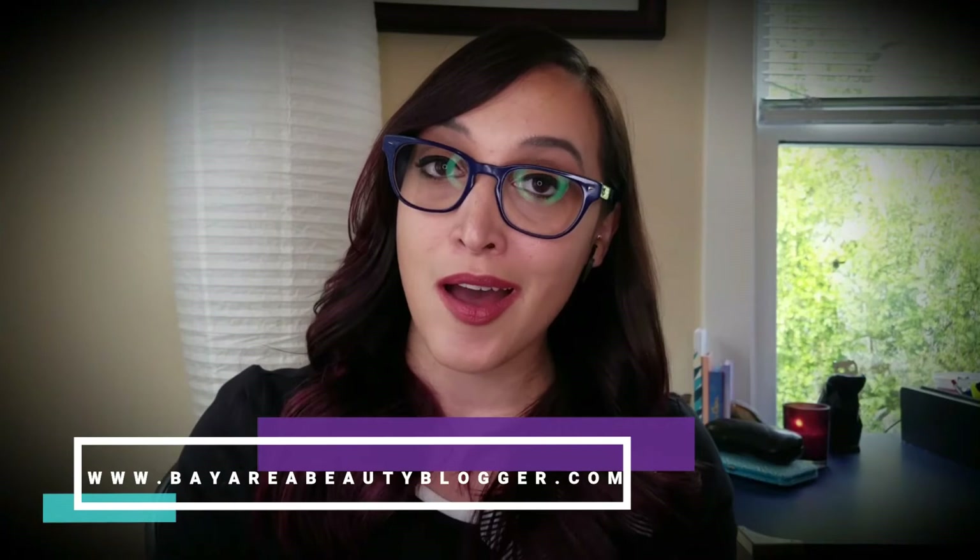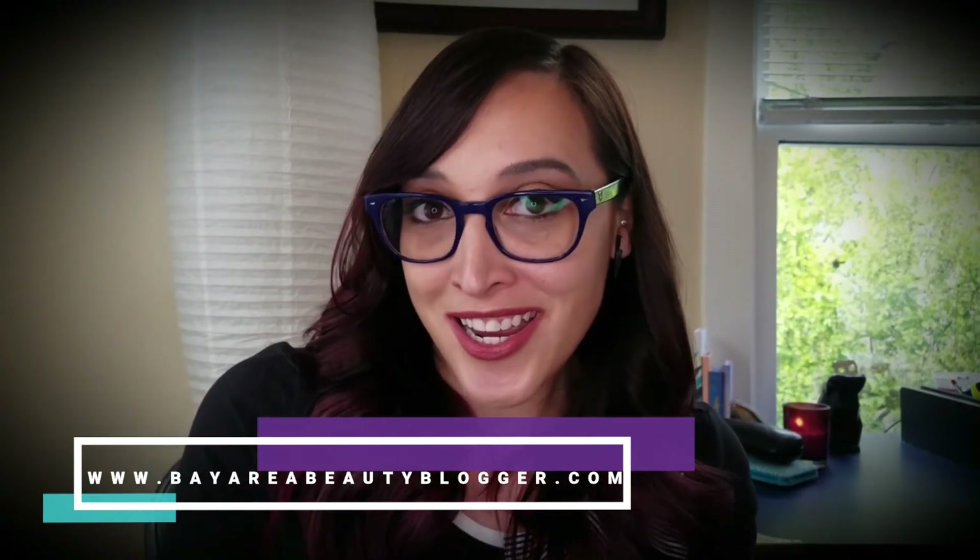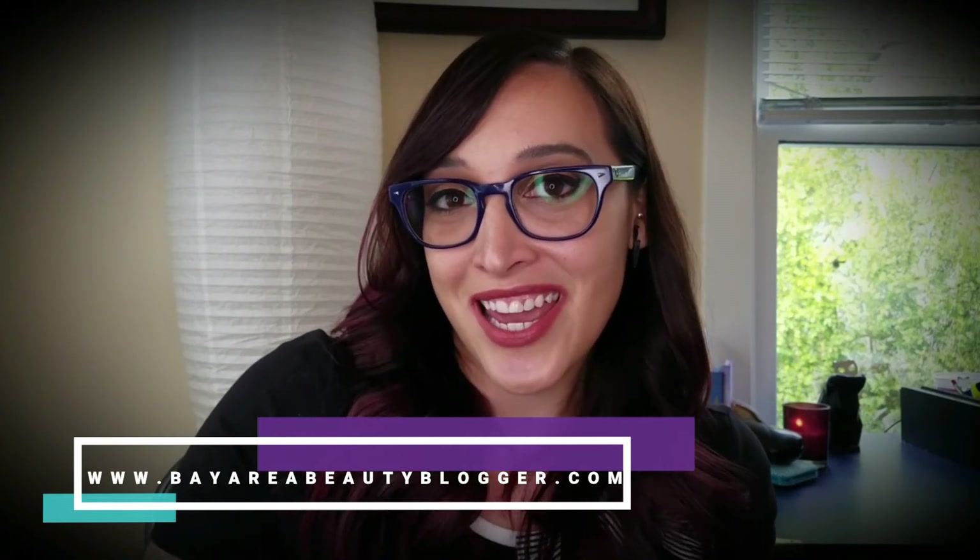Thank you for tuning into my video today. If you'd like to check out other unboxing videos and product reviews be sure to check out my channel and subscribe. You can also find additional written content and product pictures on my blog at bayareabeautyblogger.com. Thank you so much for watching and I will see you in the next video.